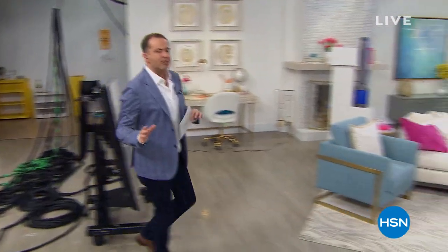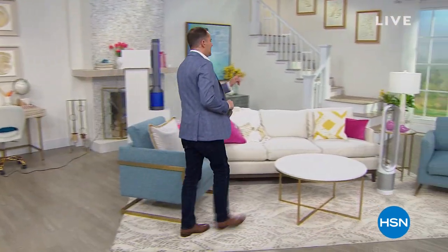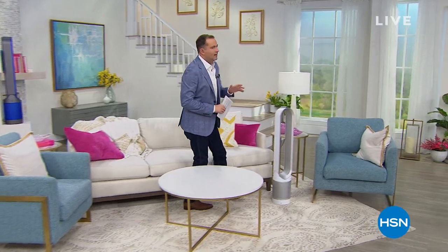If you're just tuning in, you might not have seen today's special. Here it is — the Dyson TP01, a fan and air purifier. We've sold out of the blue, the black, and the iron. I have our final few hundred left in white.